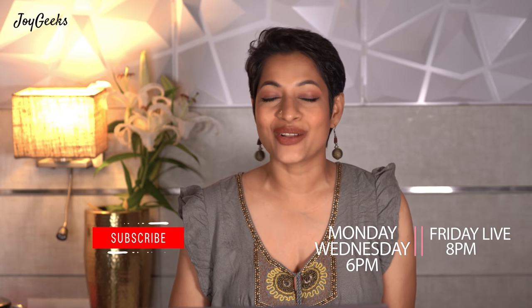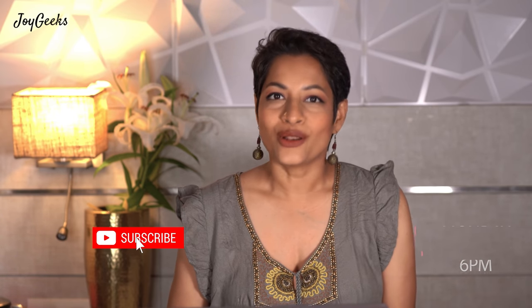Hi, I'm Upadna Ganesh and I welcome you back to my channel Joy Geeks. If you're new here, I create beauty and wellness content and my videos come up on Mondays, Wednesdays, and Fridays.